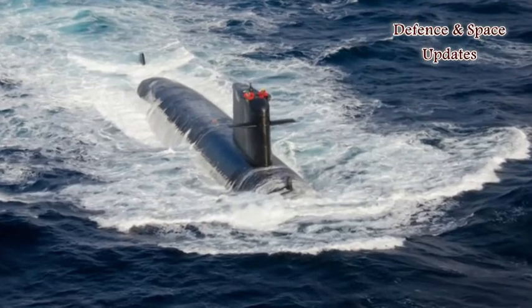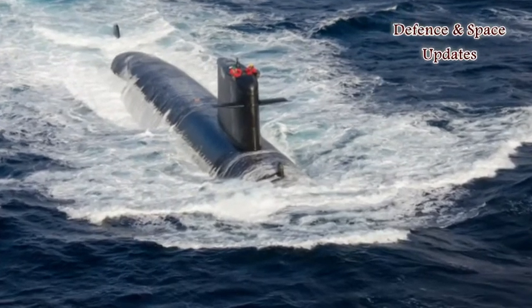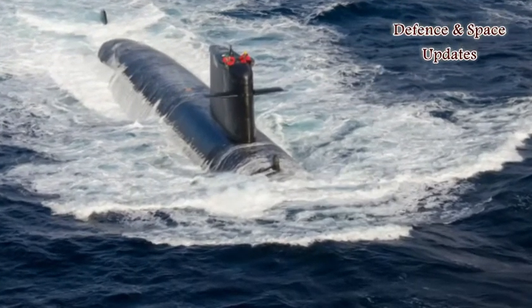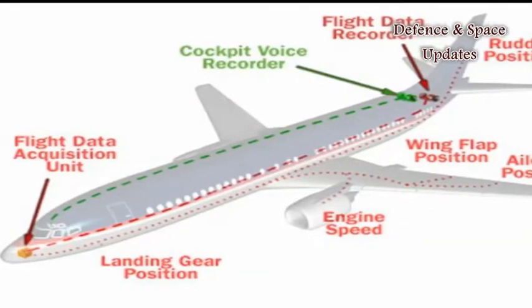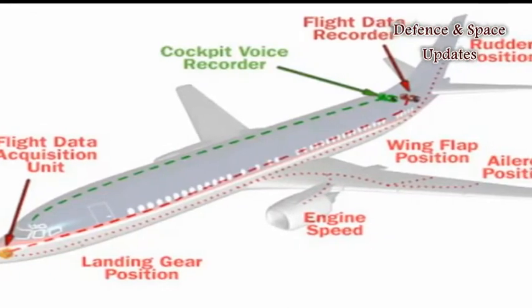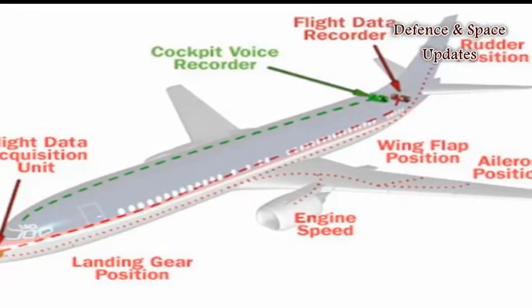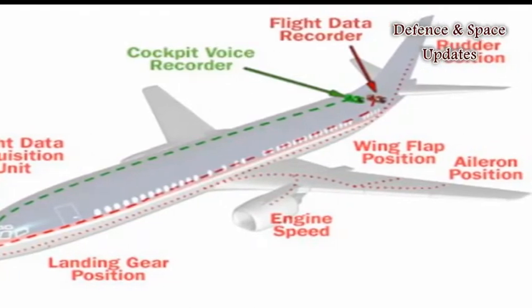The invention is good because it will help find the location of the crash and retrieve flight information stored in the black box, said air safety expert and former pilot Captain Moen Ranganathan. A black box stores data including speed, altitude, and other parameters of the aircraft while flying — information that is crucial to piece together the cause of an accident.